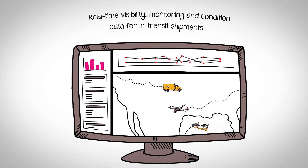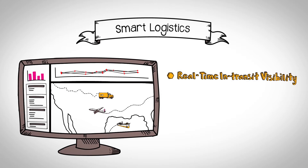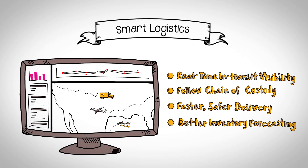Smart Logistics gives you real-time visibility, monitoring, and condition data for your in-transit multimodal shipments worldwide. You get real-time in-transit visibility, closely follow chain of custody, ensure faster and safer delivery, and achieve better inventory forecasting.